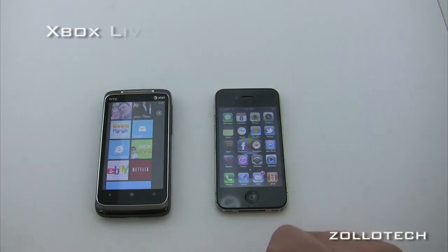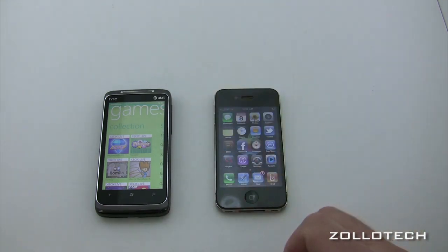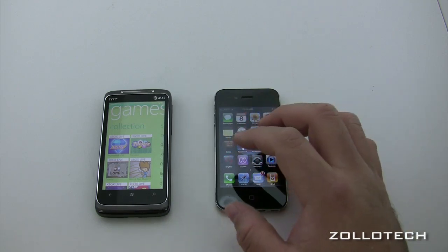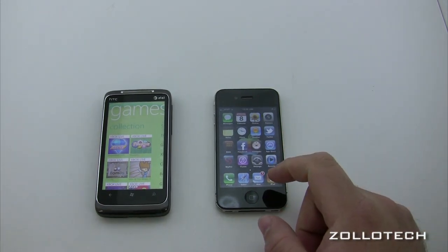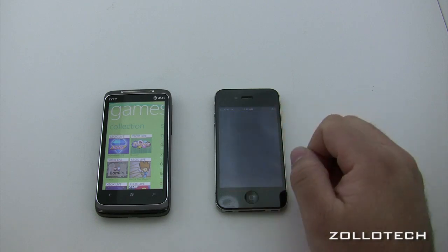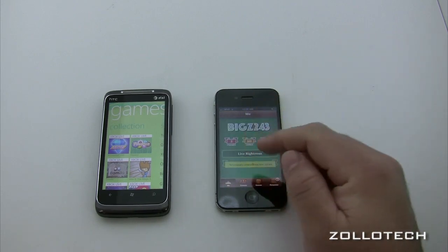One neat thing about Windows Phone 7 is Xbox Live. This is your Xbox Live account right from your Xbox — if you have an Xbox, you're going to love this, because you have all the games, achievements, and a nice setup on Windows Phone 7. On iOS, you have Game Center, which tries to be an Xbox Live equivalent. It's getting there, and most games now support it, but I don't know many people who use it regularly.